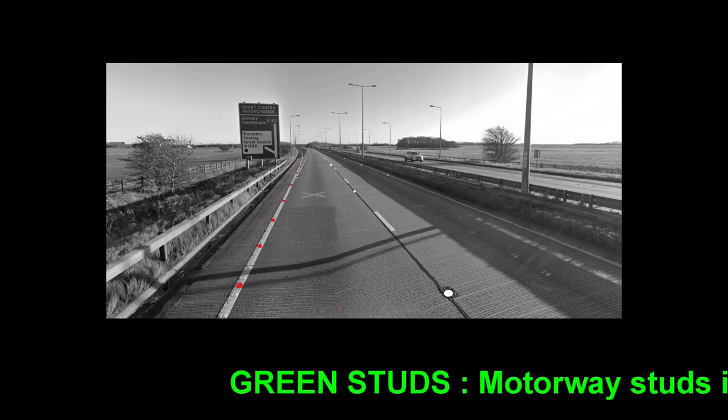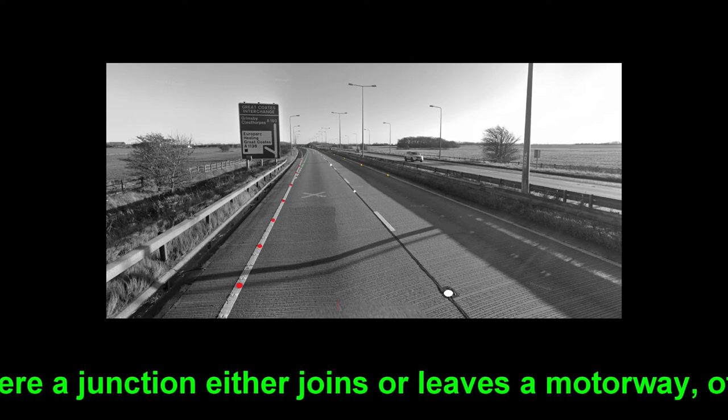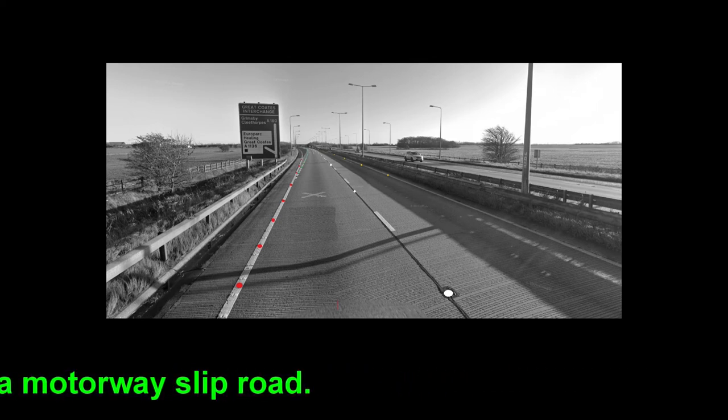Green studs. Motorway studs indicate where a junction either joins or leaves a motorway, often called a motorway slip road.